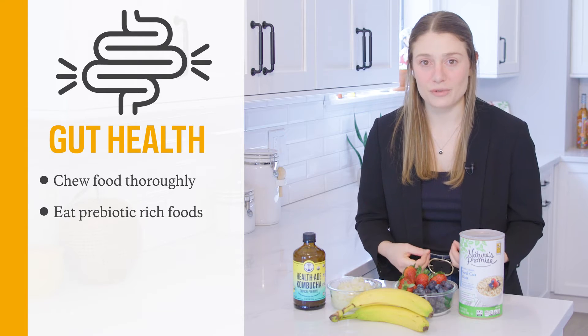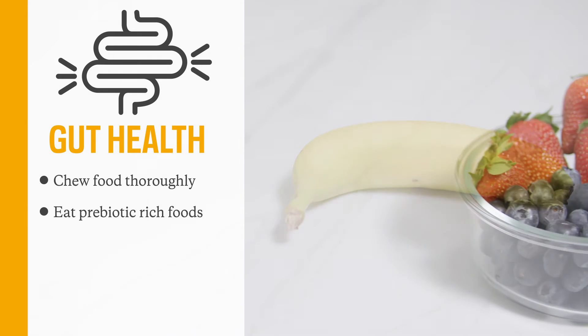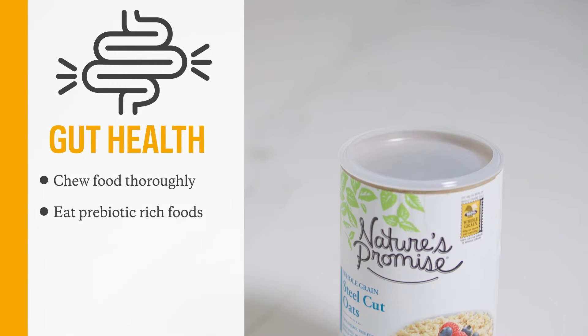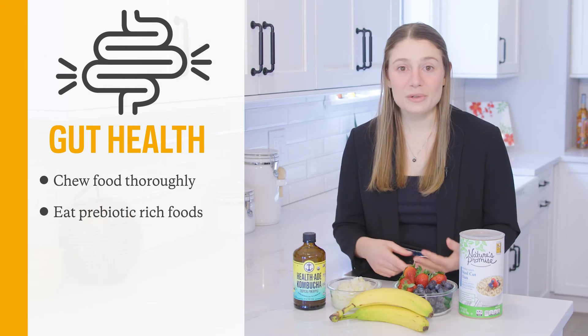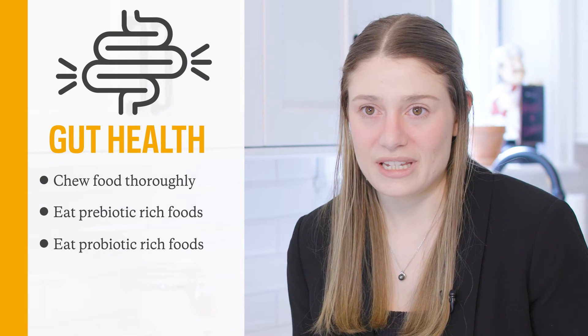Another example is making sure you're incorporating prebiotic-rich foods. Prebiotics are the fibers in your food that feed the healthy gut bacteria. The goal is to get at least 30 different plant foods per week — it doesn't have to be just fruits or vegetables; legumes, seeds, and whole grains also count.